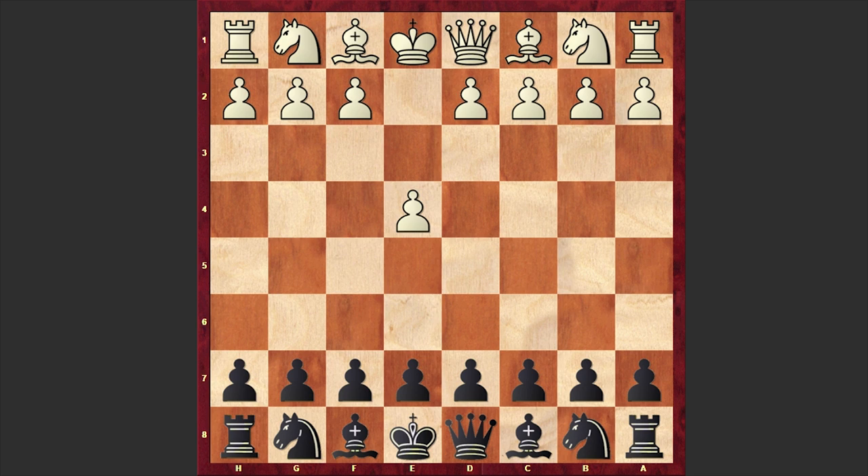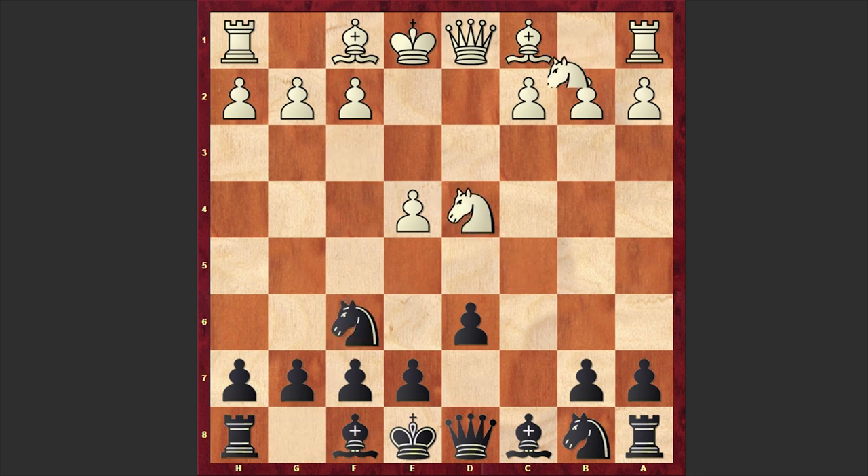Karyakin opened up with e4 and Anand responded with the Sicilian Defense c5, Nf3 d6, d4 cxd4, Nxd4 Nf6, Nc3 and a6. Anand is choosing the Najdorf variation against which Karyakin goes for the English Attack with Be3, a move which was popularized by American chess grandmaster Robert Byrne in the 1970s.